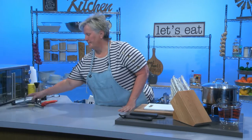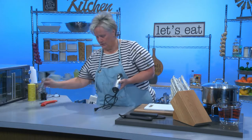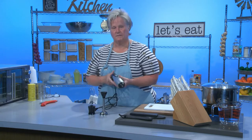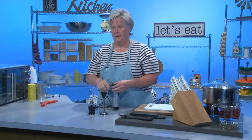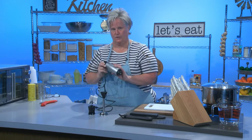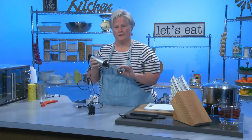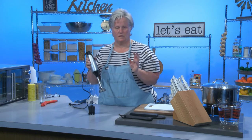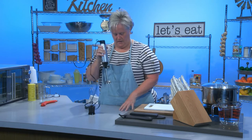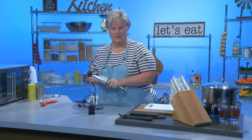The next thing I want to talk about is an immersion blender. This little device has two attachments. It's what I would call something you can use when a hand whisk ain't quite enough but a hand mixer's too much. This just pops on here real easy. Say I wanted to make a smoothie — I would put this attachment on, put in some frozen fruit, some almond milk, some sweetener, and just move it up and down in a mug. My smoothie would be done in about a minute.